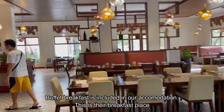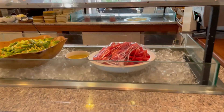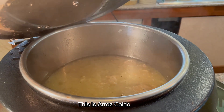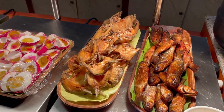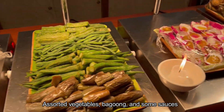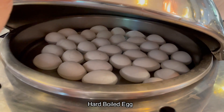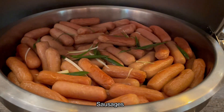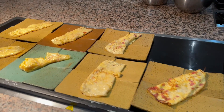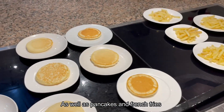Buffet breakfast is included in our accommodation. For fruits, they have watermelon and they also have a salad. This is arroz caldo. They have tinapa and this fried fish, which was my favorite among everything I ate. Assorted vegetables, bagoong, and some sauces. Here we have garlic rice, hard-boiled egg, some sausages, and this is pork tapa. They also have omelette and sunny side ups, as well as pancakes and some french fries.